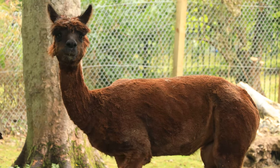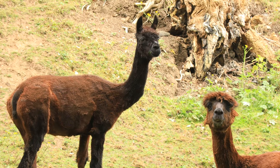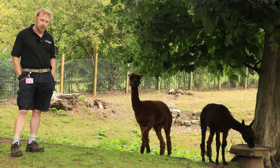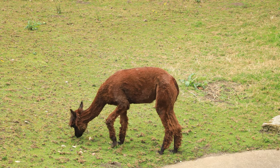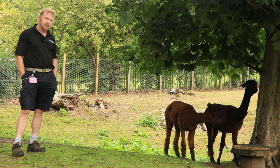Now llamas were domesticated from the wild guanaco, and alpacas were domesticated from the wild vicuna. Here we've got our two alpacas, Fudge and Brownie. Alpacas were domesticated thousands of years ago. They're originally from South America, where they graze the level heights in the Andes — originally found in Peru and western Bolivia.